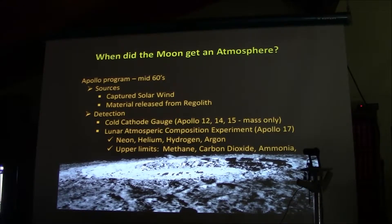They came up with neon, helium, hydrogen, and argon, with some upper limits suggesting maybe there was methane, carbon dioxide, or ammonia. They also sometimes speculated it was water.